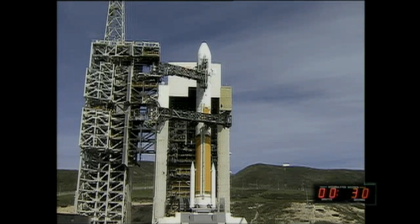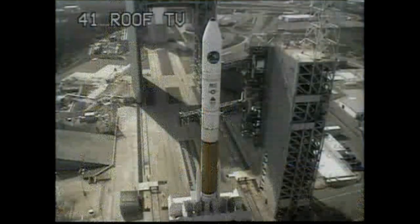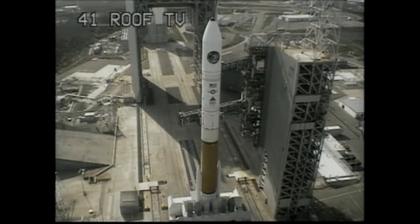30 seconds. Green board. 25 seconds. Flight lock in. SRM TVC blowdown. T minus 15, 14. Igniters arm. This is Delta Mission Control.